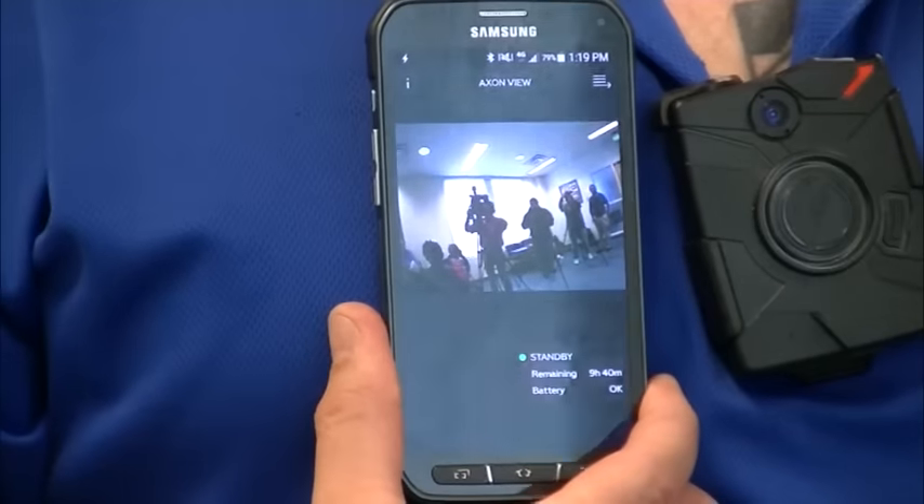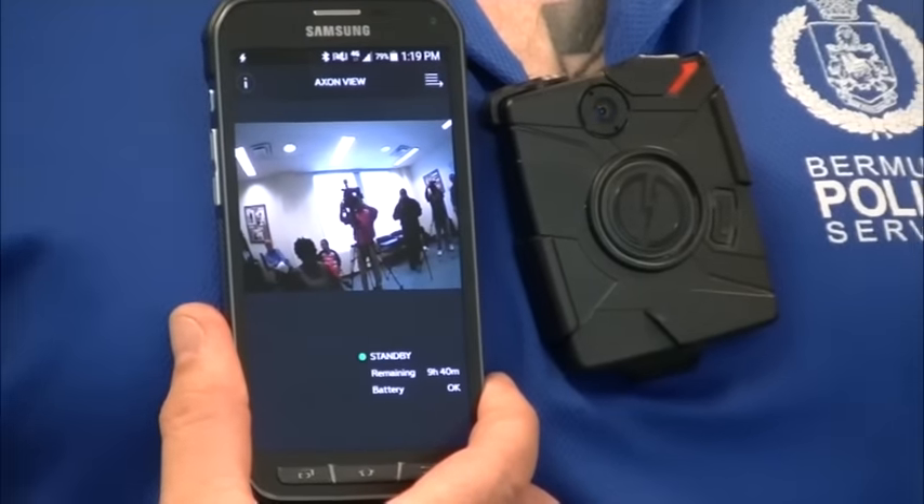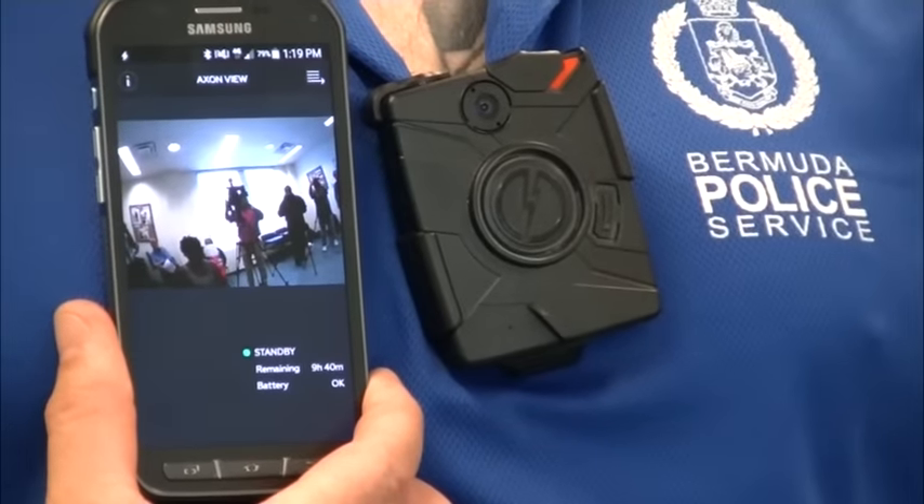Regarding legislation and court admissibility: videos from the original Taser cams and videos from the Axon Flex that officers in unresponsive vehicles have been carrying have already been through the courts here, and there have been no issues with it.